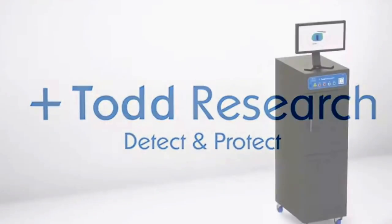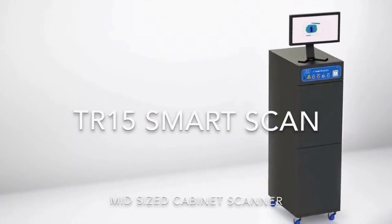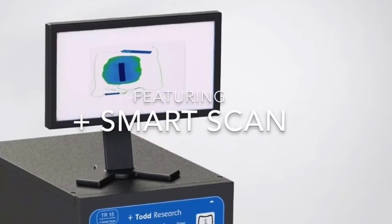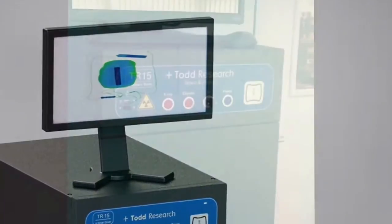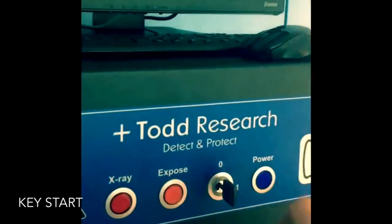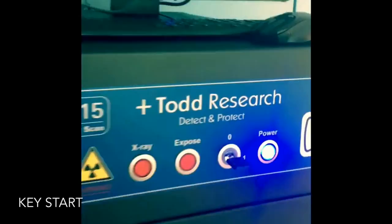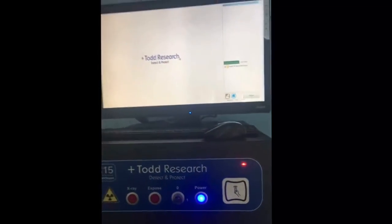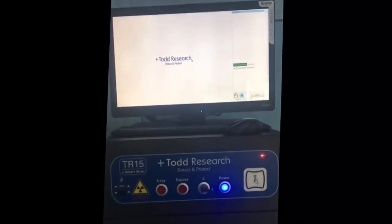Welcome to our demonstration of the Todd Research TR15 SmartScan Cabinet Style Scanner. TR15 is easy to start up with secure key access and smart card access for operators and supervisors. Once logged in, users can create a profile and be designated as an operator or a supervisor.